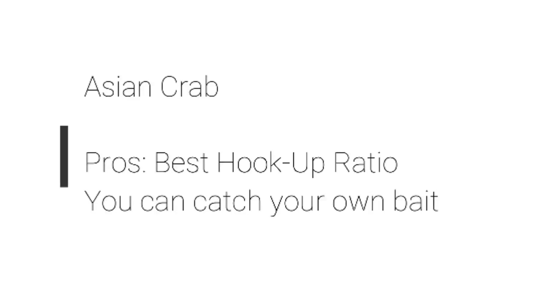Third crab: the Asian crab. The pros — as John Skinner pointed out in a couple recent videos — you can catch these yourself, and they fit nicely on a jig. I've personally noticed a slightly better hookup ratio with Asian crabs when they're on a jig. It fits almost snugly, perfectly on the hook, and there's less meat for the tog to grab and pull off the crab. They generally just bite the whole thing, and it's easier to hook them up.